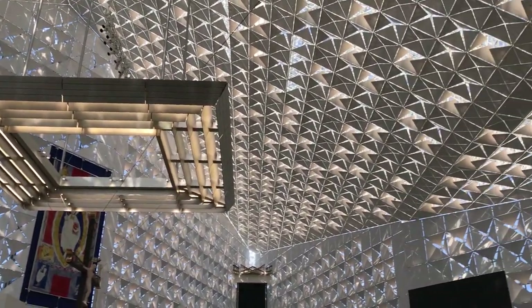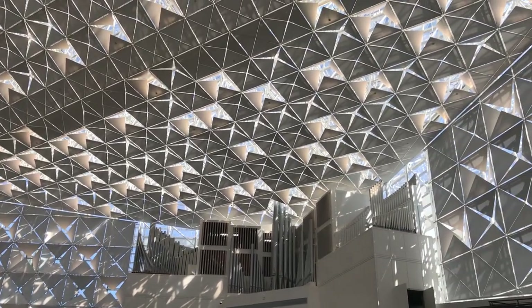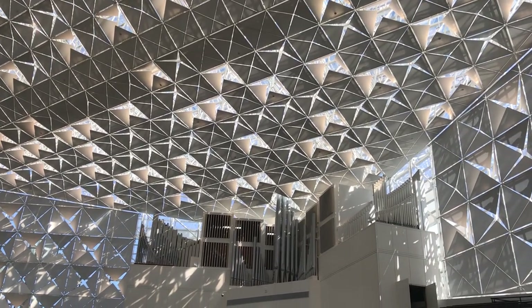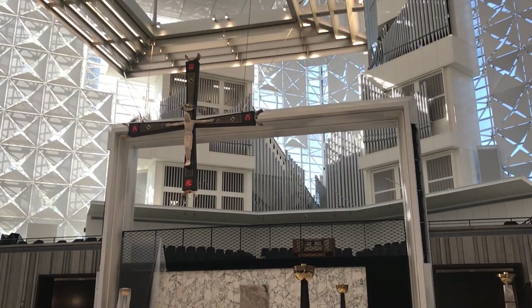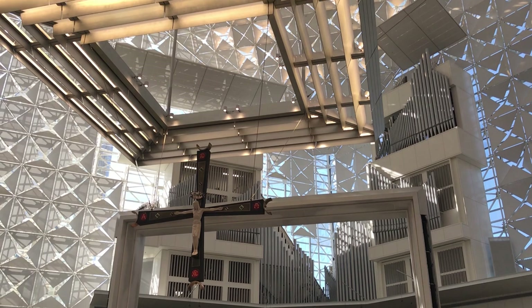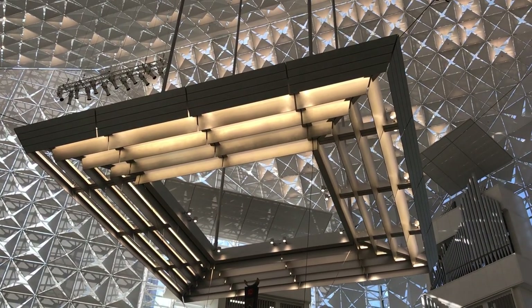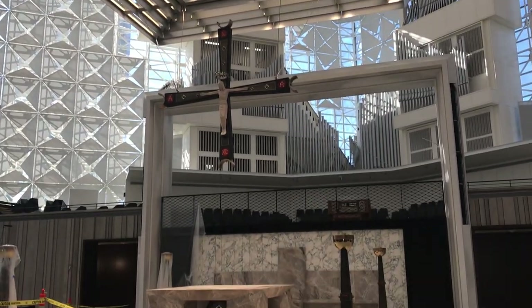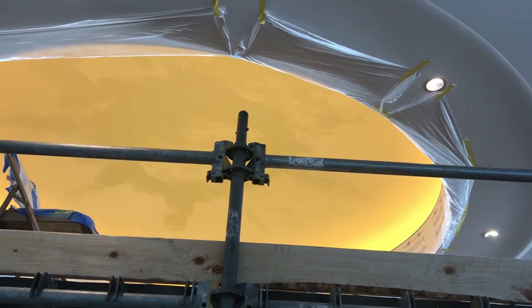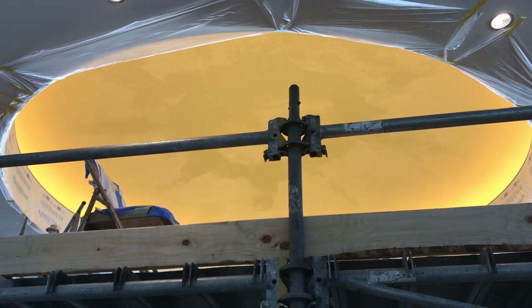You can hear them tuning the organ in the background. This is the fourth largest organ in the world, just refurbished back from Italy. The baldequin creates a more intimate space above the altar, as well as serves as a place where we concealed our lighting that shines down onto the altar. This dome is illuminated and is now being gold leafed by hand.